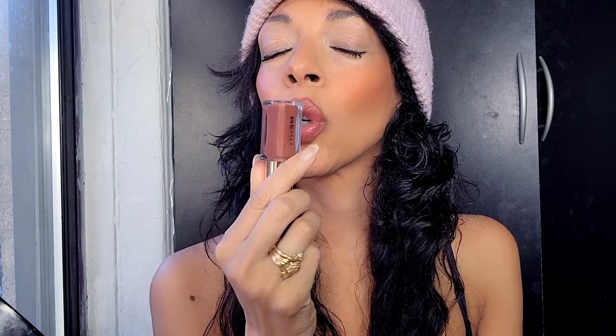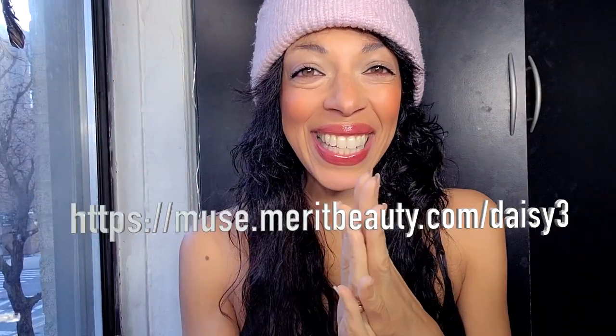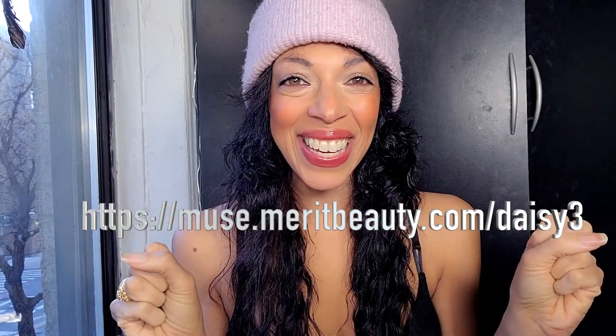I wore it on the coldest day here in New York City — literally 10 degrees. I wanted extra moisture on my lips and figured it was the perfect day to try out the lip oil, and it was great. I have an affiliate link with Merit and I'm so happy about it.